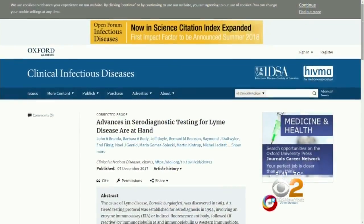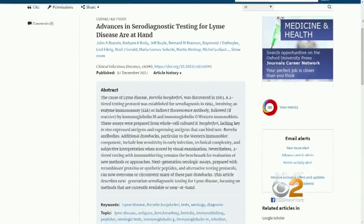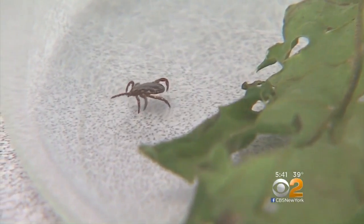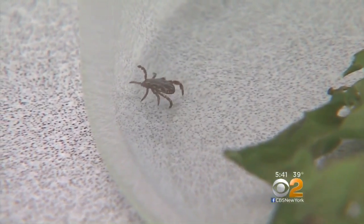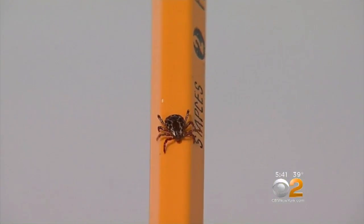But Dr. Steven Schutzer says there are better tests. He recently took part in a conference at Cold Spring Harbor Labs and co-authored an article in the Journal of Clinical Infectious Diseases describing the improved tests. The new tests incorporate components of the Lyme bacterium that are more specific for Lyme and can be detected sooner after a tick bite. One such test is already FDA-approved, and a couple of others are in the pipeline. This should make diagnosis for those estimated 300,000 Lyme cases a year more definitive, and help prevent the terrible long-term complications of untreated Lyme.